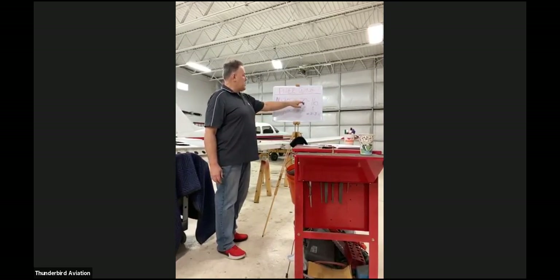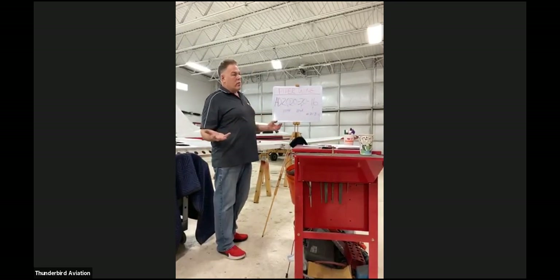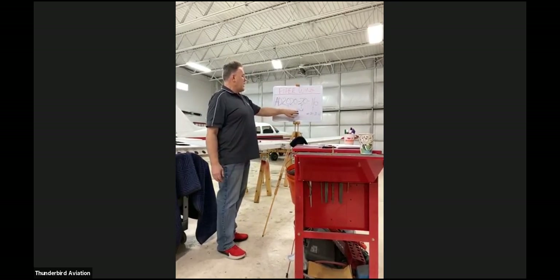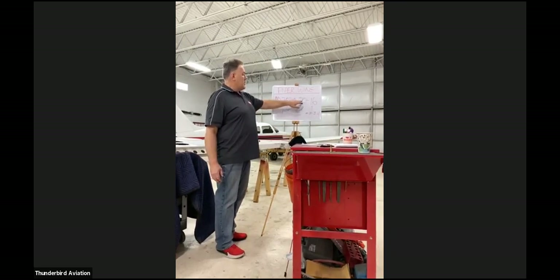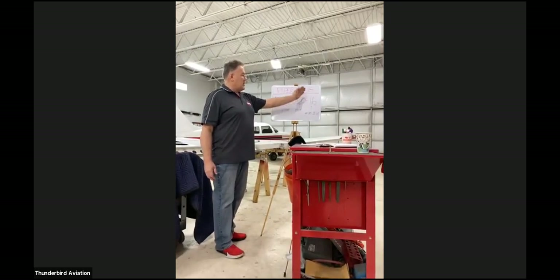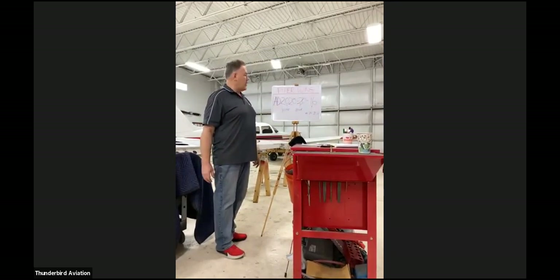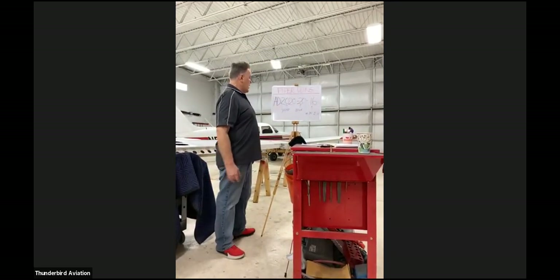The AD number breaks down like this: the first number is the year it came out, 2020. The next dash is the bi-weekly period — this is the 20th bi-weekly. The final number is the 16th AD issued in that two-week period.